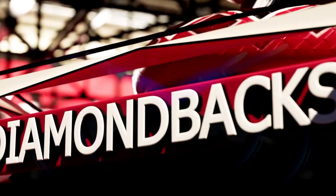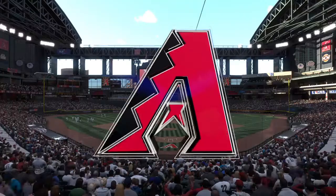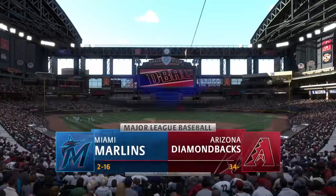With us, a great night for baseball ahead on the show. It's the Miami Marlins and the Arizona Diamondbacks.